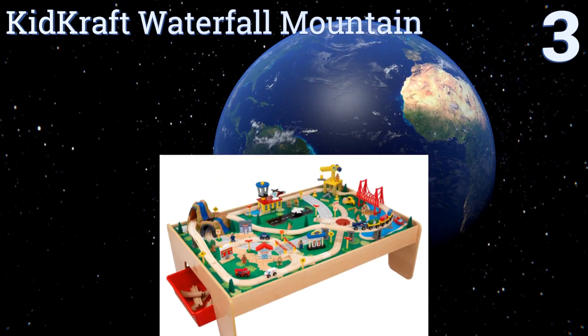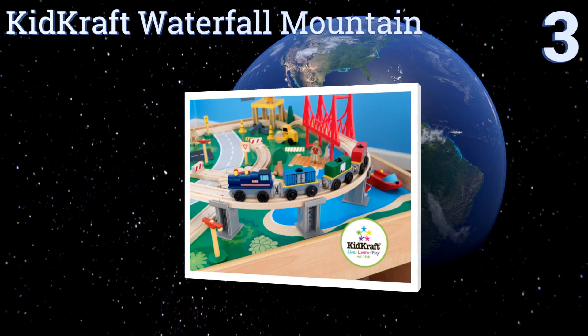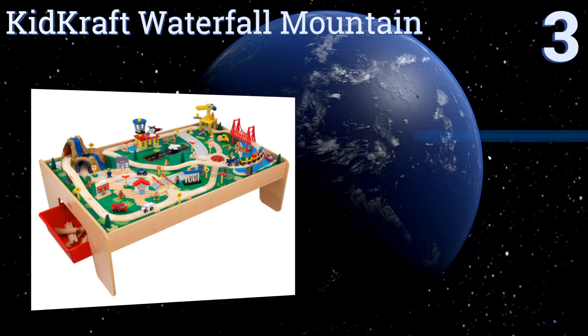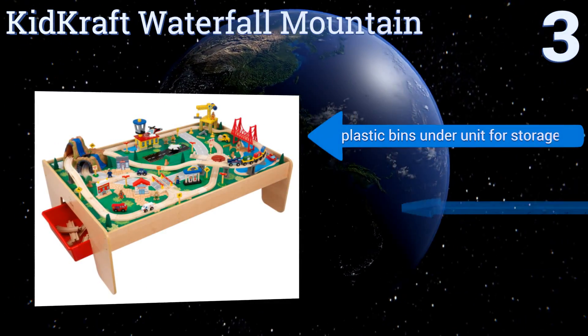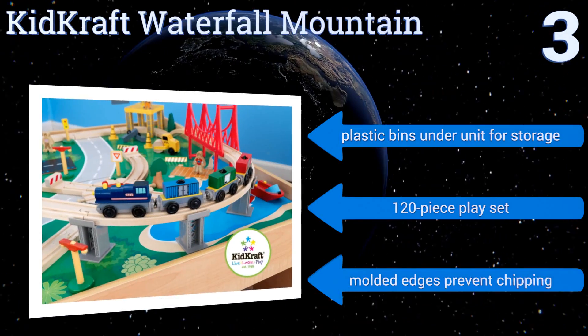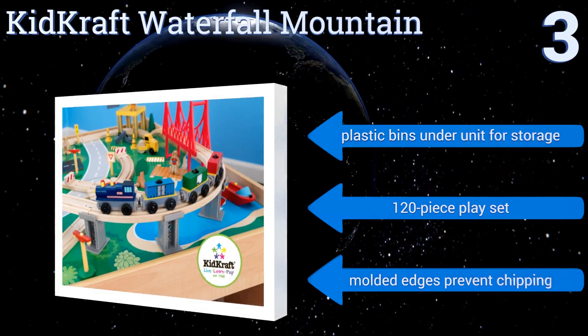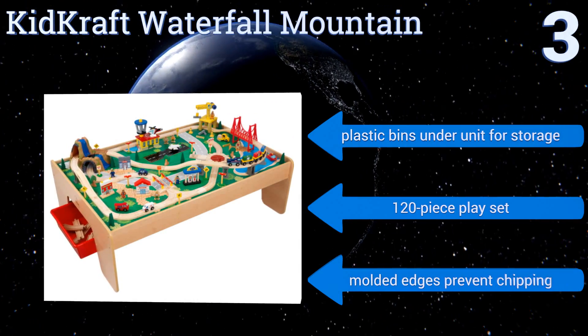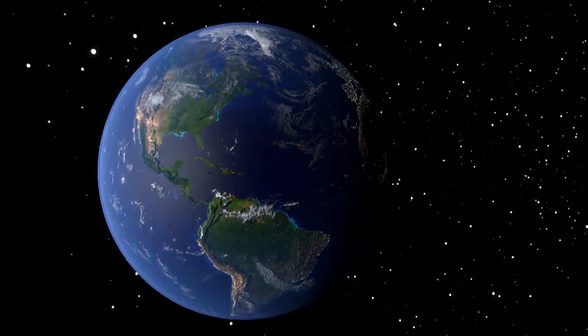Nearing the top of our list at number three, the KidKraft Waterfall Mountain Train Set and Table lets the young imagination run wild and will keep your youngsters entertained for hours. It has a silk-screened landscaped play board with rich colors and graphics at every turn. It features plastic bins under the unit for storage and molded edges that prevent chipping. It's a 120-piece play set.